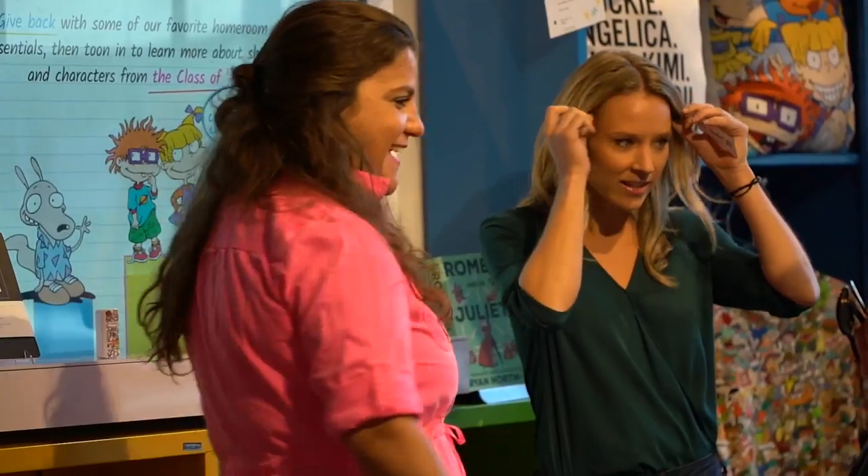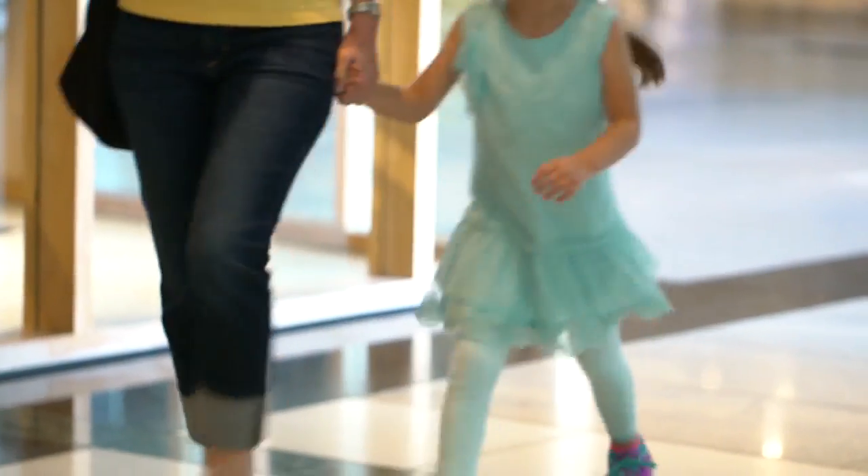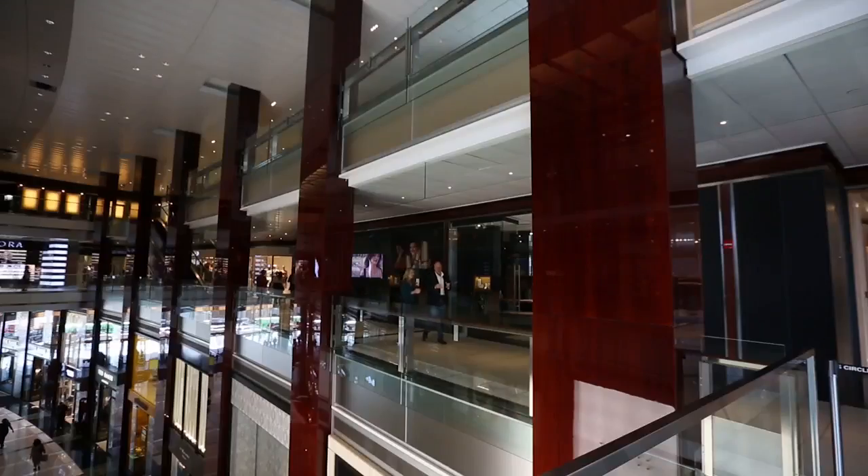Anything a retailer can do to learn about how people are engaging in their space says something. PRISM's clients range from supermarkets to furniture stores to big tech retailers.